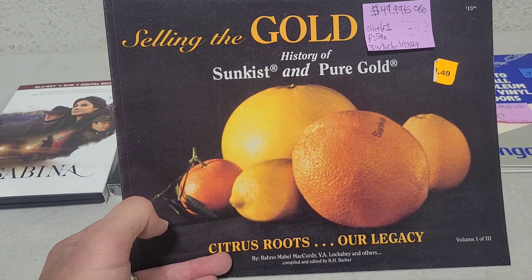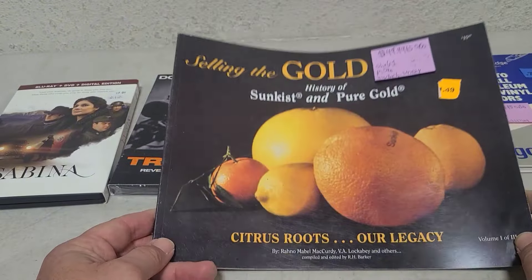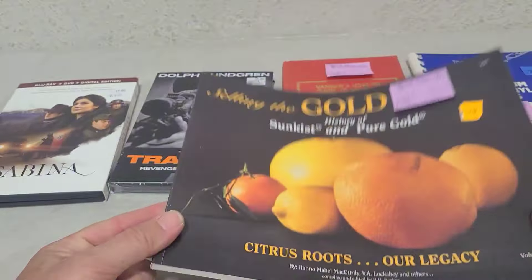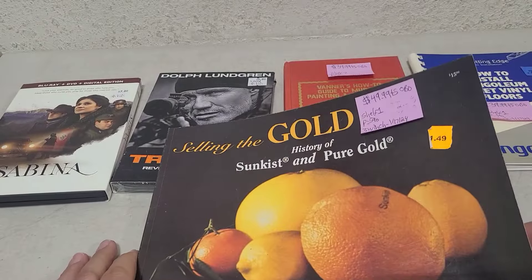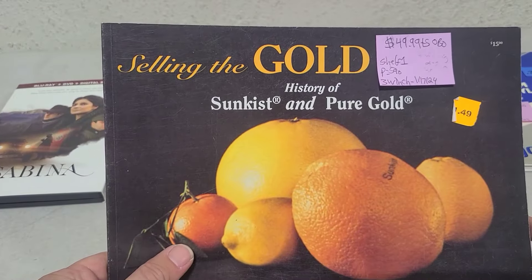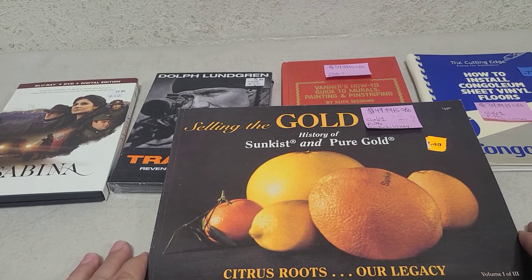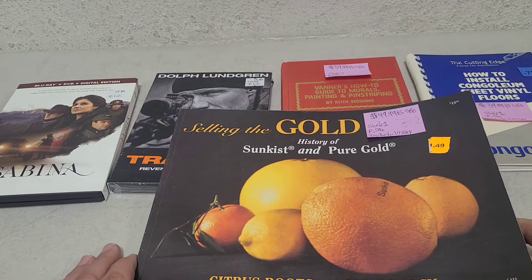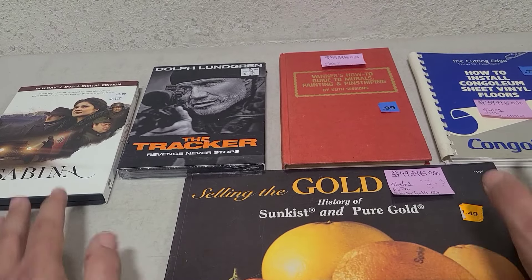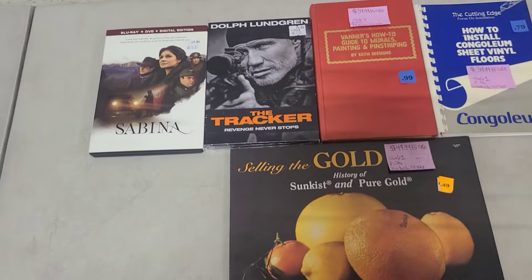For this one it makes sense to list on eBay rather than Amazon. I can take actual photos — not a stock photo — show the condition, show pictures of the content inside that will entice buyers, and price it more realistically at $49.99 plus shipping, taking offers, promoted at 5%. I feel confident it'll sell based on its Amazon sales history and the fact that I'm taking offers with real photos. That's my thought process on these books, and it applies to long tail, higher profit books in general.